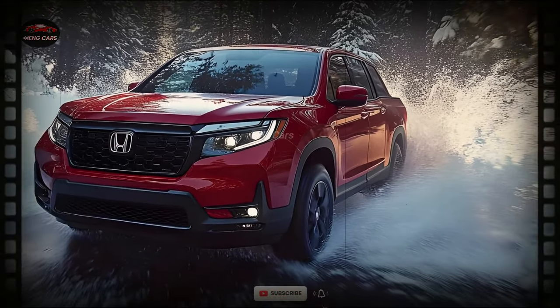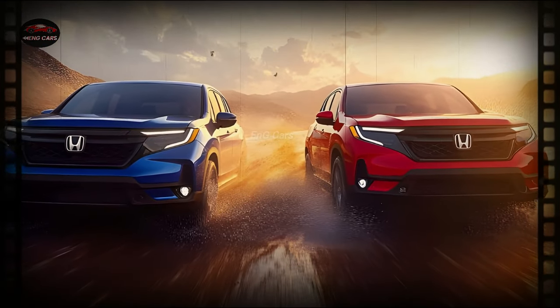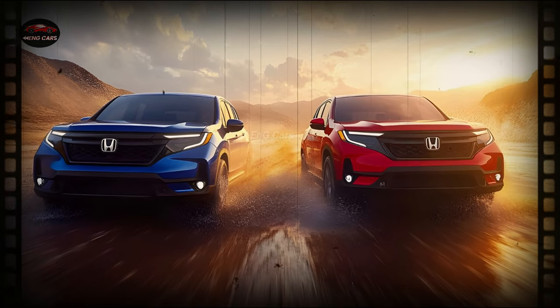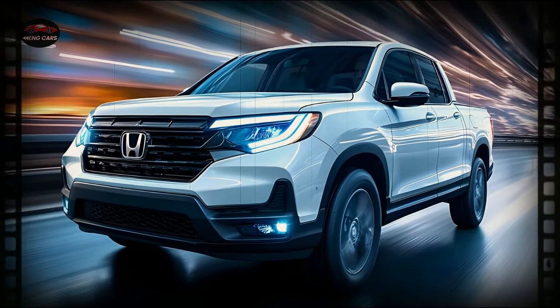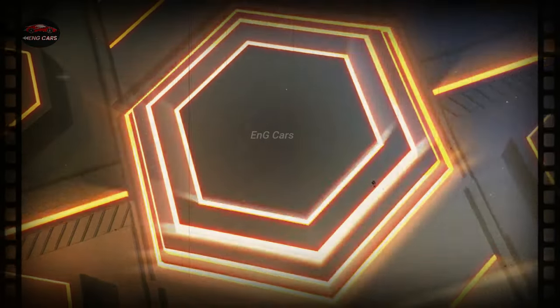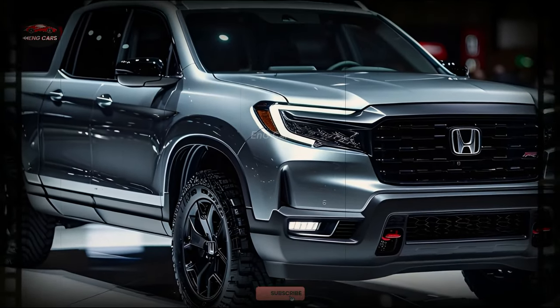The 2025 Honda Ridgeline prioritizes your safety. An array of cutting-edge driver assistance systems developed by Honda, with the express purpose of ensuring the safety of you and your passengers, is factory-installed in the truck. Avoiding collisions is made easier with safety features including adaptive cruise control, lane-keeping assist, and collision mitigation braking.